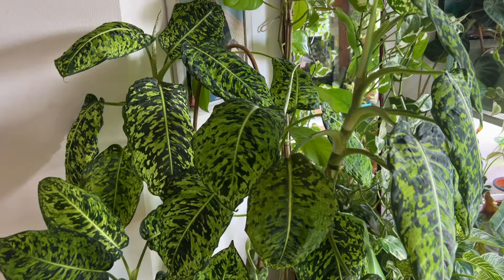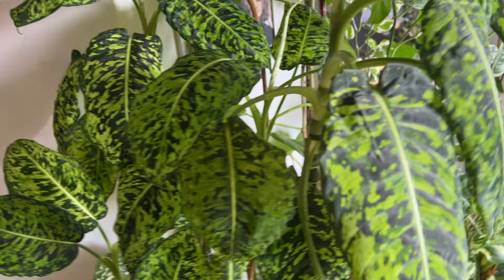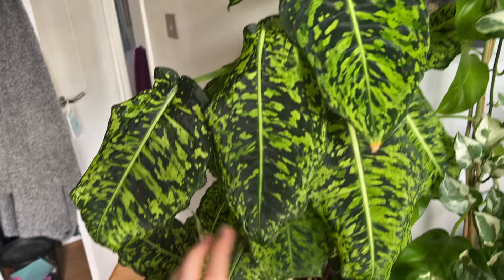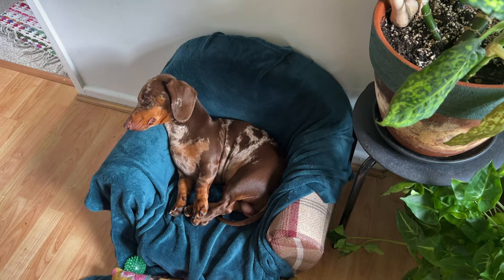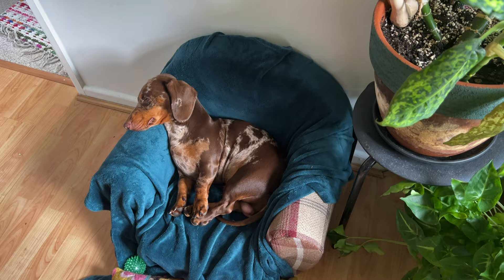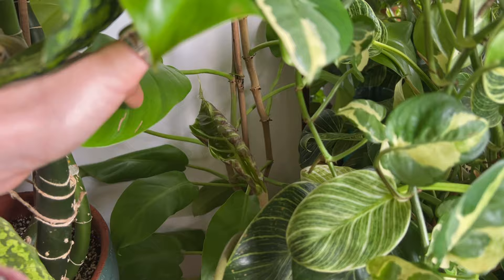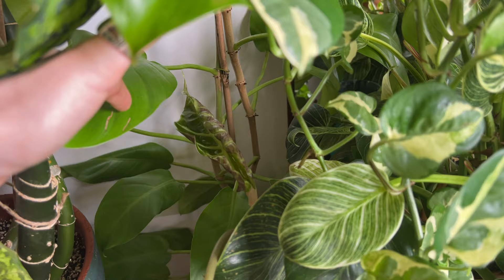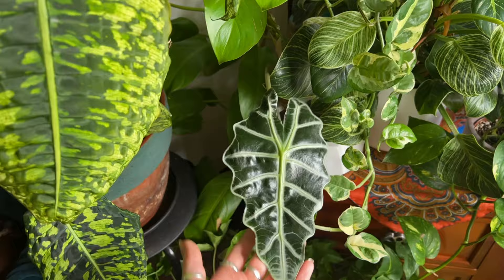Over here I have my Dieffenbachia reflector which is doing really really well. I find with these, if you want those really nice beautiful markings, you have to give it less light — the more light you give it, the less it will give you those markings. So this one is always getting just a bit of shadowy, darker light. This alocasia — I showed it in my houseplant tour and it only has one leaf, but good news it's putting out a new leaf, so we will soon have two leaves. It is an alocasia, so they do like to be a little bit rebellious.